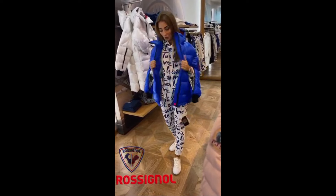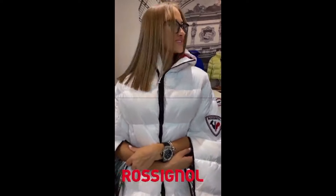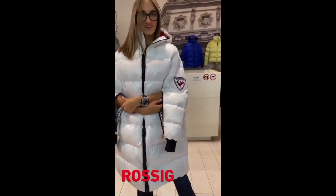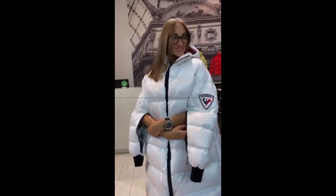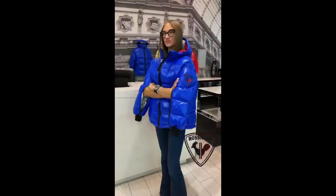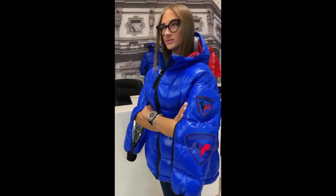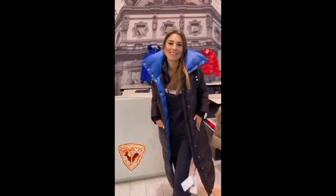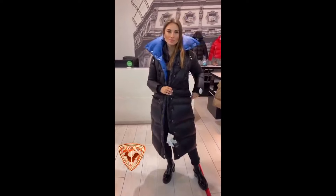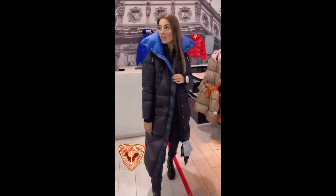8. Popularity: The puffer jacket has evolved from an outdoor essential to a fashion staple, seen on runways and worn by celebrities. 9. Cold weather performance: Puffer jackets are especially effective in cold, dry environments, providing warmth for winter sports like skiing, hiking, and mountaineering. 10. Eco-friendly versions: Many brands now offer eco-friendly puffer jackets using recycled synthetic materials or ethically sourced down from certified suppliers.